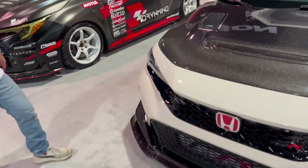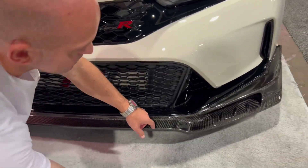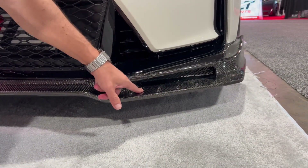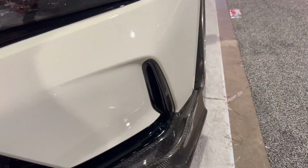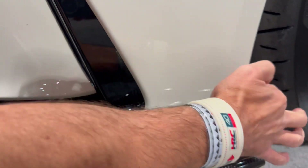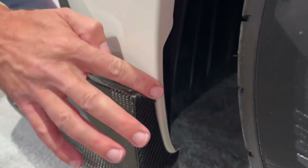This front lip — look at this thing. It is super aggressive and if you look down here in the corner, it's functional. Air goes all the way through past these vortex generators. I absolutely love it and the fitment. One thing about carbon fiber: you always have to make sure the fitment's on point, and this fitment is absolutely perfect. Look at this side — it just matches so well. I absolutely love it.